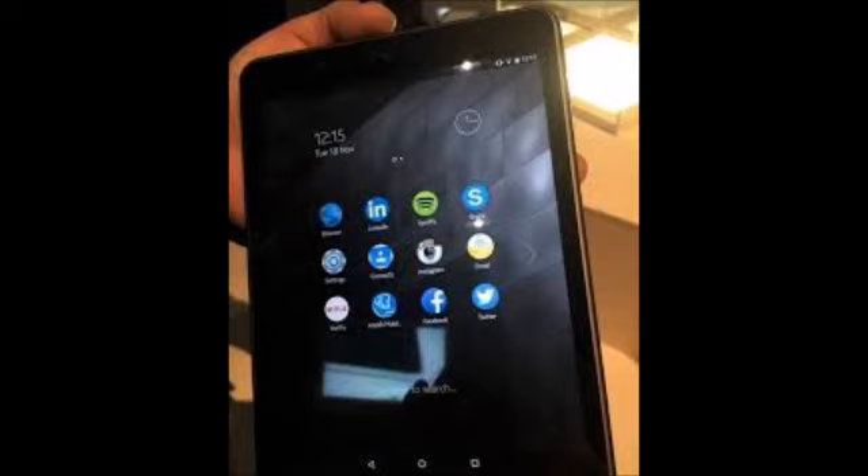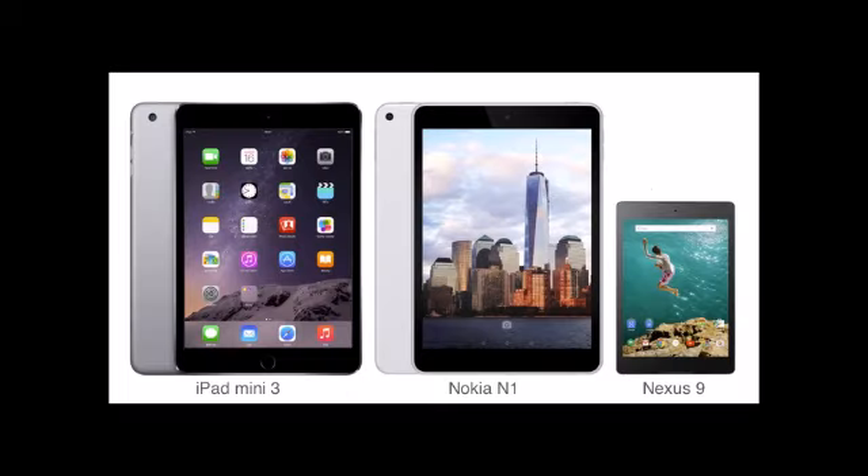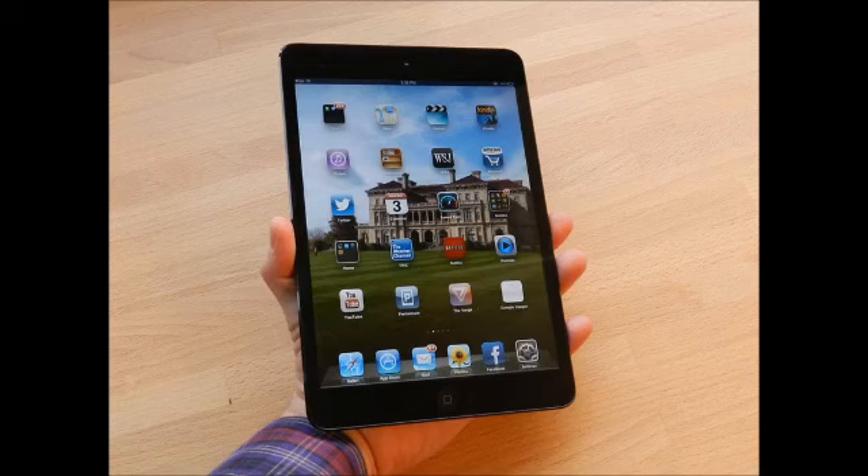The iPad mini 3 runs iOS 8, which comes with features like the HealthKit app, better notifications, widgets, and improved iMessages. The Nokia N1 runs standard Android Lollipop. Nokia has also added its own Z launcher to the tablet, where users can simply scribble a letter to find content quickly. With usage over time, the Z launcher learns which applications are in use and predicts and highlights the apps consumers might want to open.